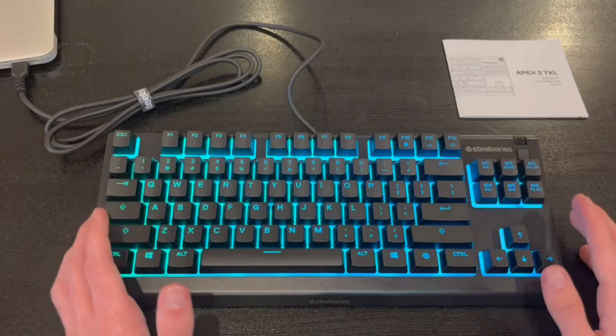One of the standout features of the Apex 3TKL is its IP32 water and dust resistance, providing extra durability and protection against spills and debris. You can game confidently knowing your keyboard is built to withstand the inevitable mishaps that may occur. The Prism Sync RGB illumination offers millions of colors and effects to personalize your gaming experience. The dedicated multimedia controls, including a clickable volume roller and media keys, make adjusting settings and controlling media playback a breeze.